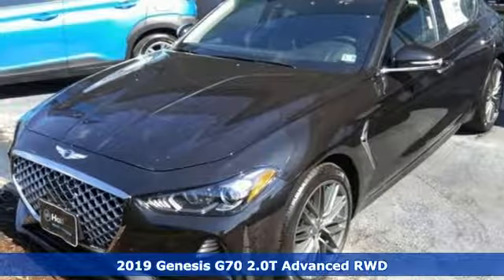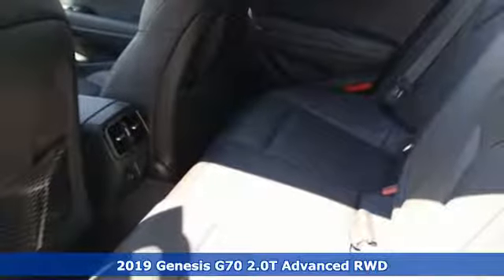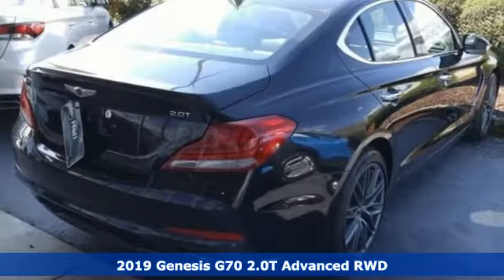Here's a new 2019 Genesis G70. Others are built to be mirror images of the world around them. The G70 is built to change it.